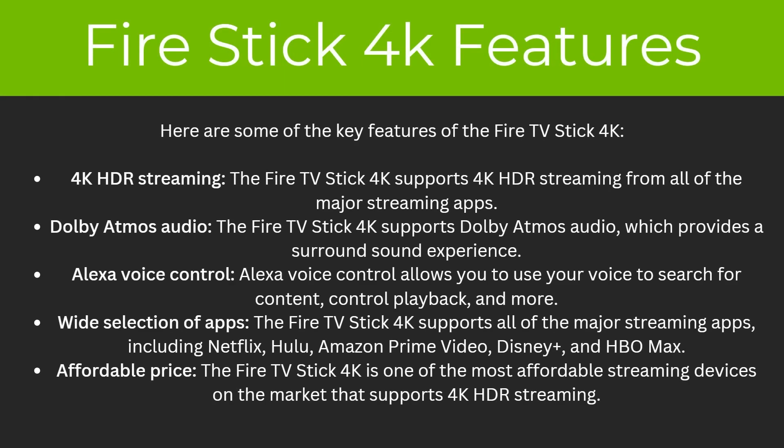So what about the features of the Fire Stick 4K? To start with, it has 4K HDR streaming and supports all of the major streaming apps. There's also Dolby Atmos audio which provides a surround sound experience, and Alexa voice control meaning you can use your voice to search for content and control playback. It has a wide selection of apps including Netflix, Hulu, Amazon Prime Video, Disney Plus, and HBO Max, and it's also one of the most affordable streaming devices that offers 4K HDR streaming.